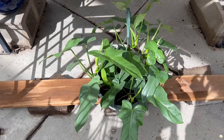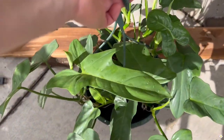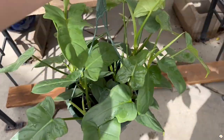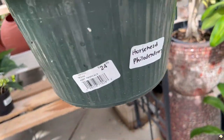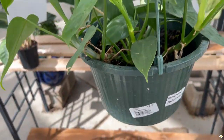They have a huge basket of philodendron horse head. There are so many plants in this pot and it is so lush — $24.99. This is such a good price.